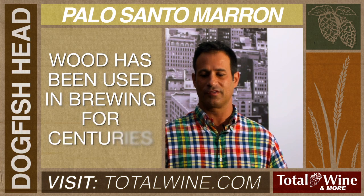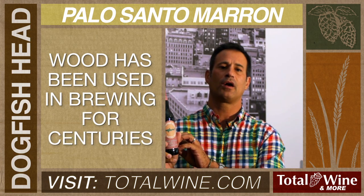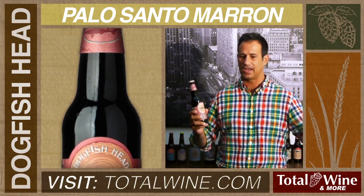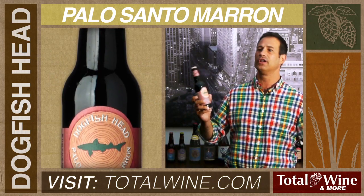Breweries for really centuries, thousands of years, have been using wood in their production methods. And it's been nice to see the American craft beer movement embrace wood as something to age and add flavor and soften up the heat of the alcohol in a beer.